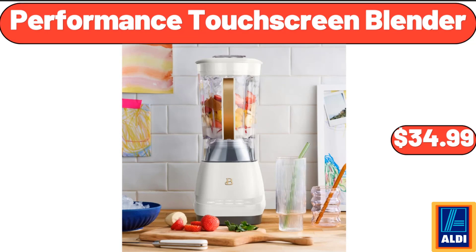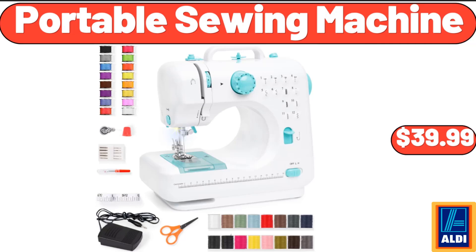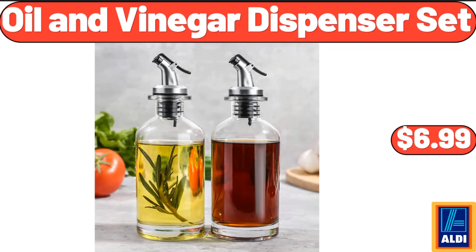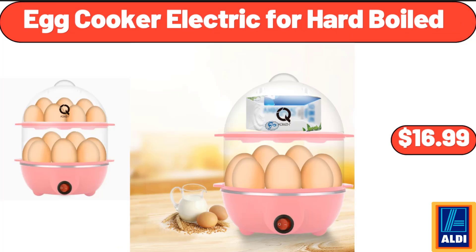Performance Touch Screen Blender, $34.99. Crane 18 Gallon Rope Handled Tub, $8.99. Portable Sewing Machine, $39.99. Oil & Vinegar Dispenser Set, $6.99. Cheese Spaetzle, 20 Ounces, $4.99. Egg Cooker Electric for Hard Boiled, $16.99.